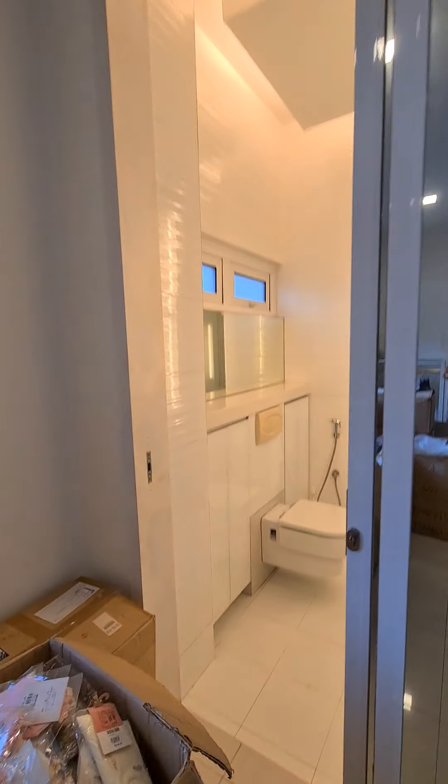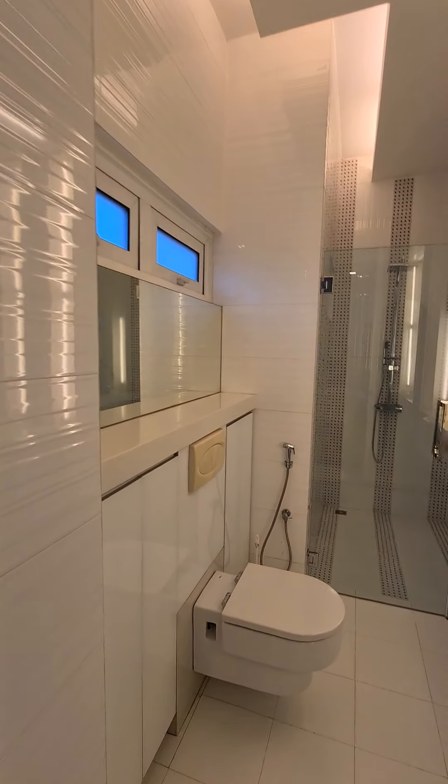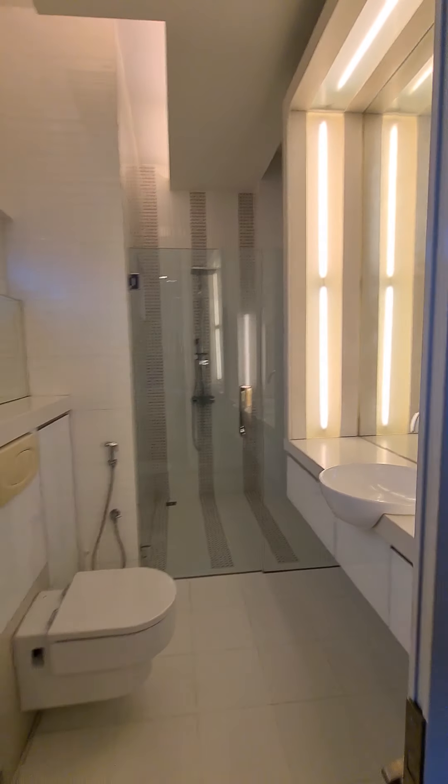As usual, there is an ensuite bathroom, which basically the owner has not used from day one.